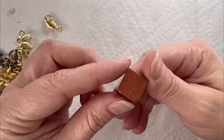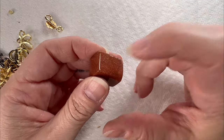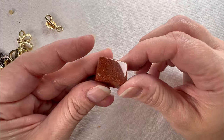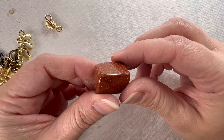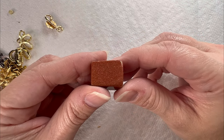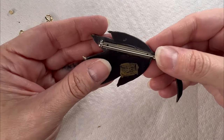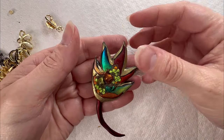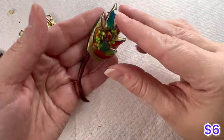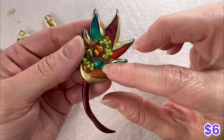Look — we got a big old chunk of goldstone. I love goldstone. It is man-made, not a natural stone, but it's just glitter in a rock form, and it's perfect. It's beautiful. And another pin here — some seed beads and metallic paint. This one's interesting, I like this.